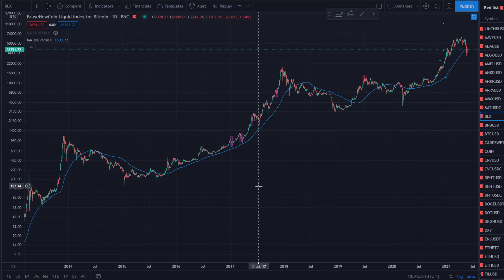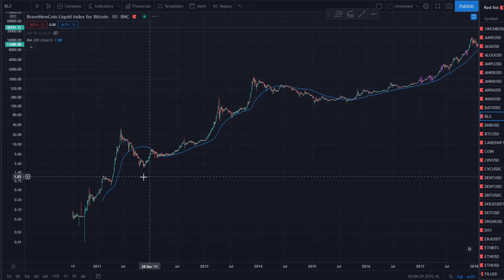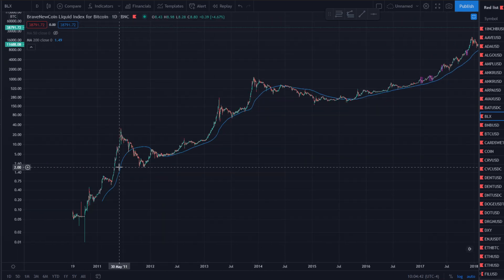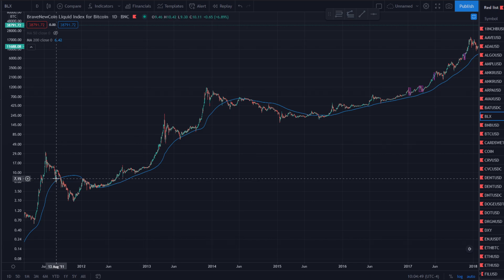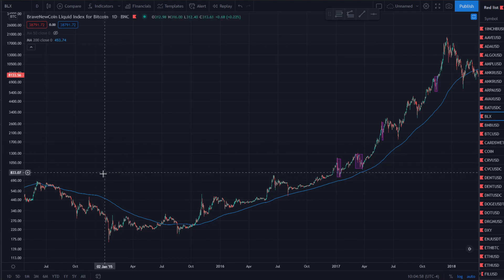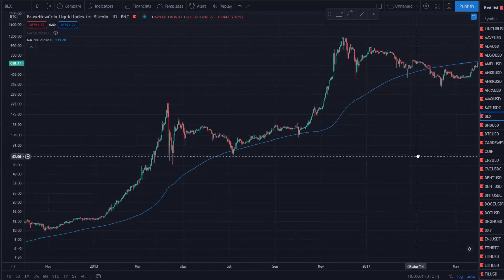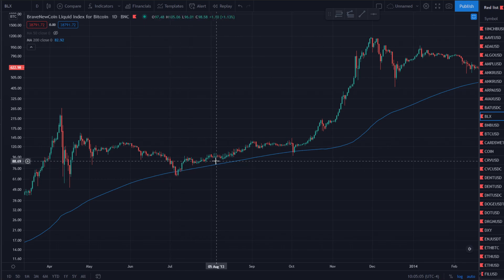Let's look at the BLX chart and go back to 2013. Back in 2013, it's kind of similar to what's going on now — it had a mini bear market in the bull run. We fell right below the 200-day moving average, but then we came right back. So that's something to keep in mind.